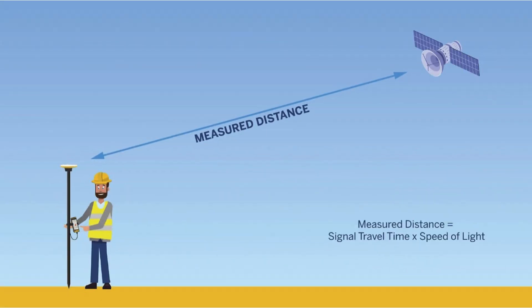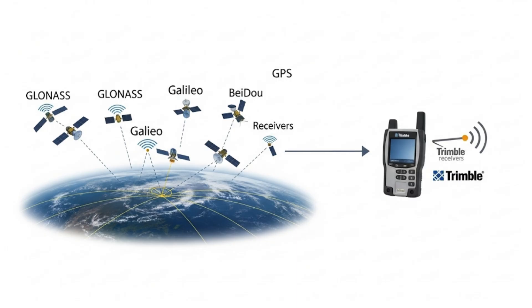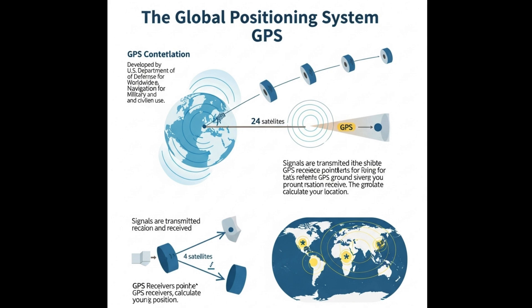How GPS Works. Have you ever wondered how a utility provider can map the location of their network, or a surveyor pinpoint a property boundary with incredible accuracy? The answer lies in the Global Navigation Satellite System, GNSS, a technology that has revolutionized navigation and positioning across the globe. In this video, we'll explore the basics of how GNSS works, including how receivers calculate their position, the sources of error that can affect accuracy, and how these errors can be mitigated.